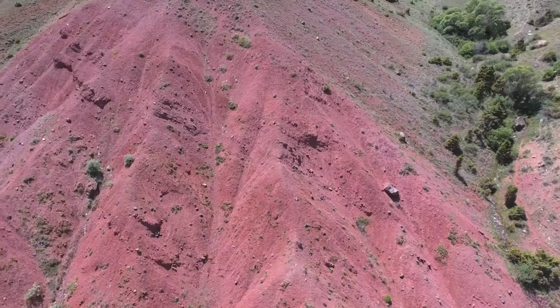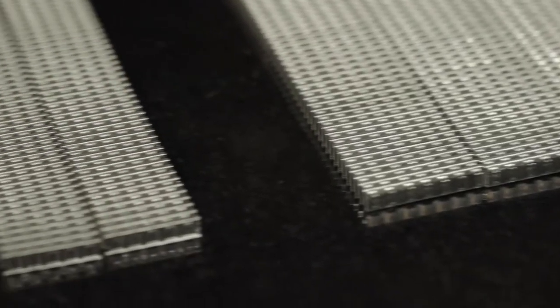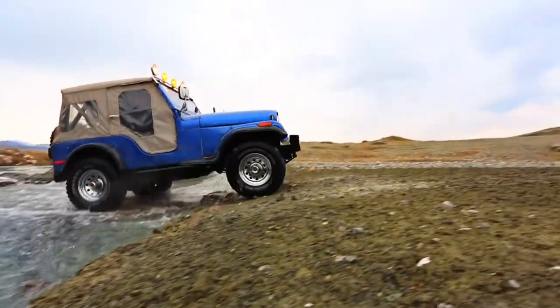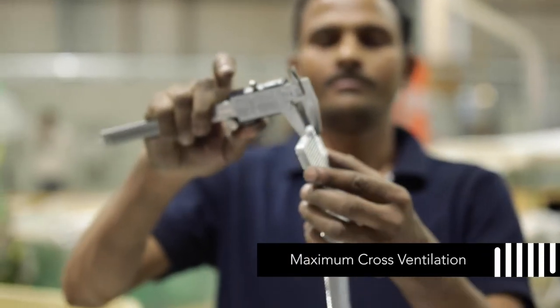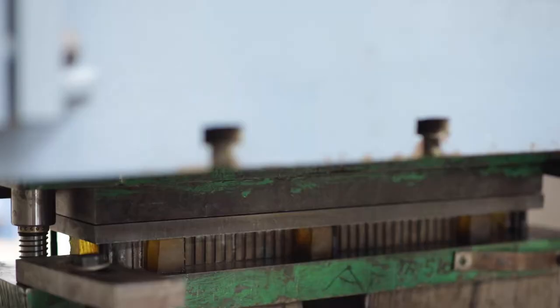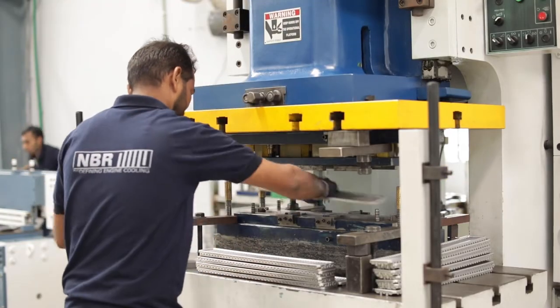Radiator fins are formed from aluminium coil. The raw material is sourced from the best manufacturers. Fin designs are based on end-use application, with different designs for on-road and off-road vehicles. Fins are inspected to have the right louver angles for maximum cross-ventilation of air so that maximum cooling is achieved. The press shop uses state-of-the-art equipment like the 250-ton hydraulic press and 110-ton cross-shaft press.